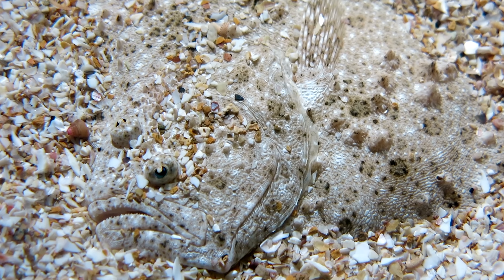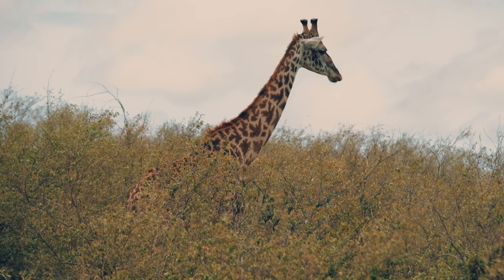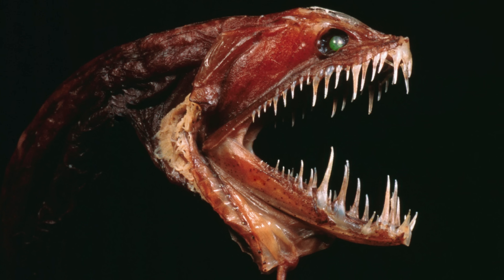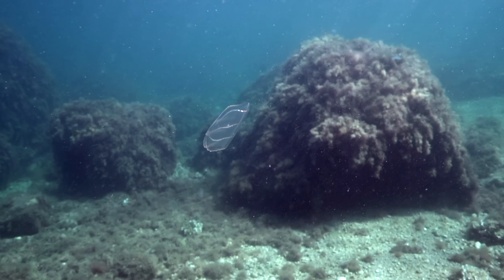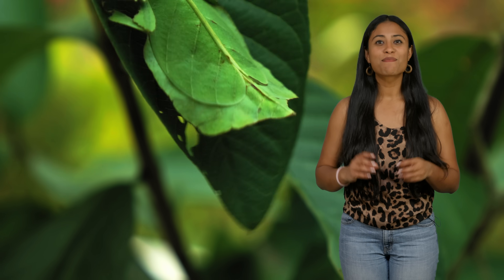Animals use different methods of camouflage to blend in and avoid becoming lunch. Like the dazzle camouflage used by giraffes, the ultra-black camouflage used by deep sea fish, color matching with the environment used by animals like the snow leopard, or even transparency used by the comb jelly. There are so many MVPs when it comes to hiding in plain sight, but these are some of our favorite camouflaged critters.